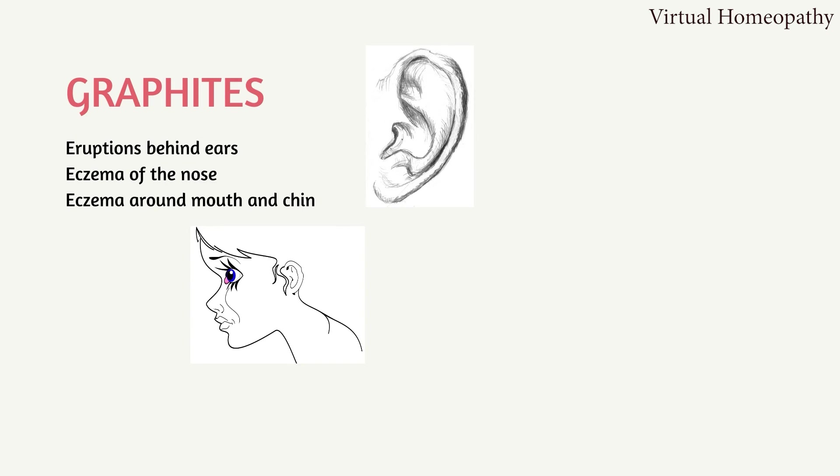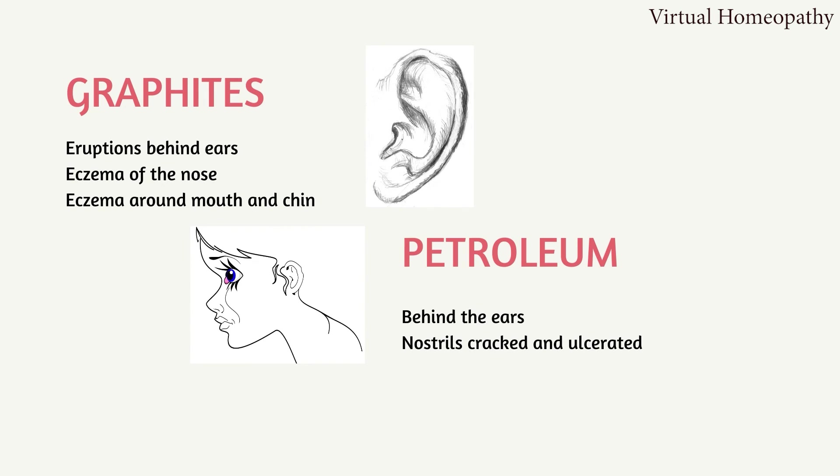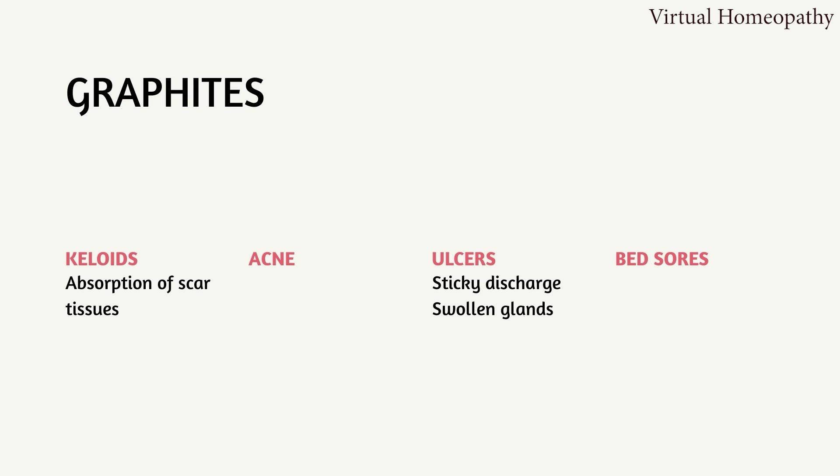Graphitis and Petroleum have similar locations of their skin complaints: eruptions behind the ears, eczema of the nose, and eczema around the mouth and chin. In Petroleum, there are eruptions behind the ears and the nostrils are cracked and ulcerated, with itching and soreness in both locations. One skin complaint of Graphitis you never want to miss is keloids — Graphitis helps in the absorption of scar tissue, and keloids show good results in the clinic. In ulcers, remember the discharge is watery and transparent but sticky, and the nearby glands are swollen and hard. Think of Graphitis in bed sores and acne.